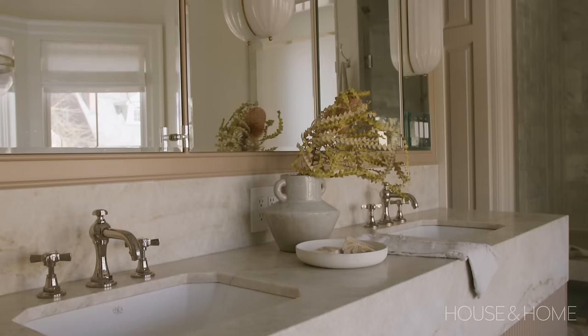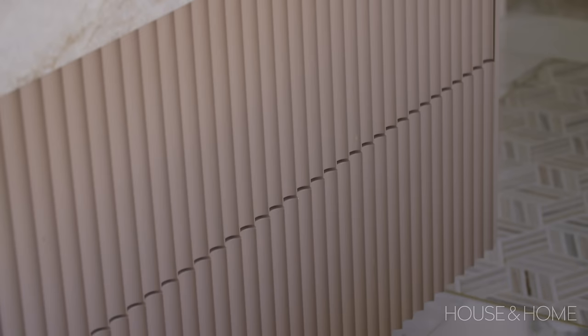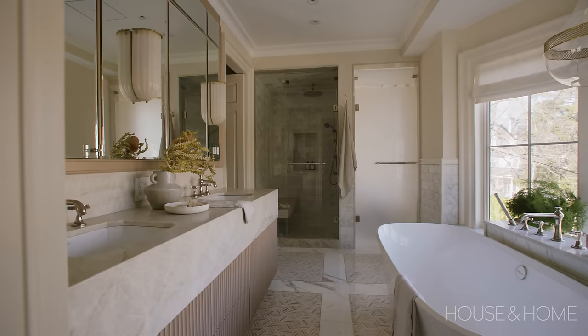We have Taj Mahal quartzite — we brought that in because it doesn't compete with the floor; it just brings out the tones in it that we wanted. That lets us have the fluted vanity, which really brings the grounding and the deeper tone, and lets everything else in the room just be light and bright, making it feel a little bit more spacious.